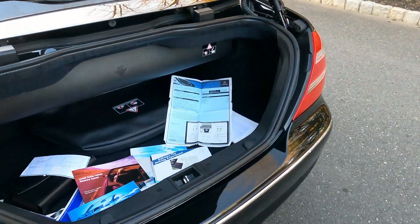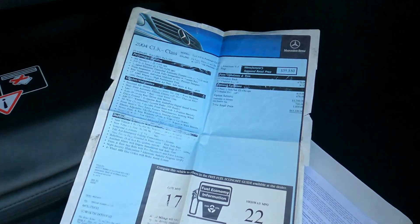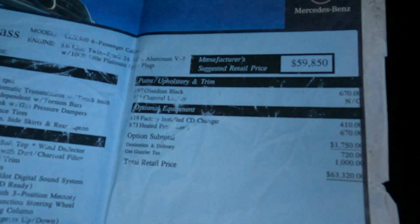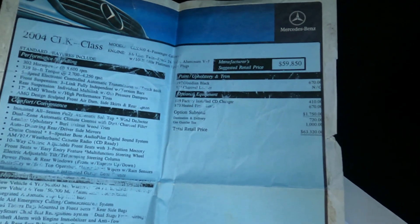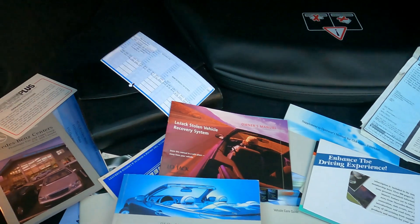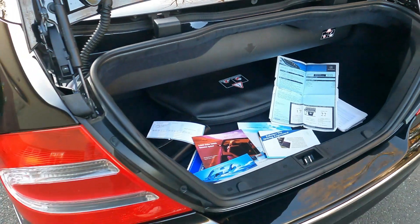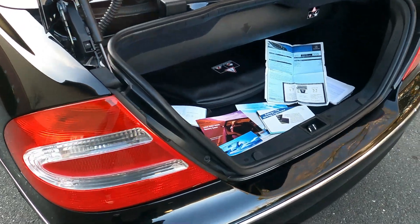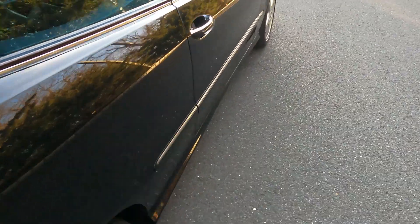In the trunk you've got your factory windscreen and your original window sticker — the original MSRP was sixty-three thousand three hundred and twenty dollars. It came with the CD changer and heated front seats in Obsidian Black over charcoal leather. All of your books are present. The OEM floor mats are not presently with the car but they are in excellent condition and will be photographed for the ad.